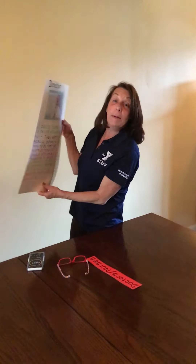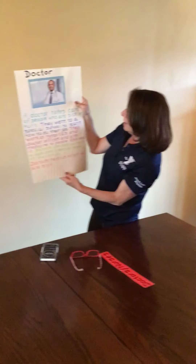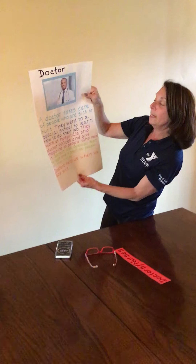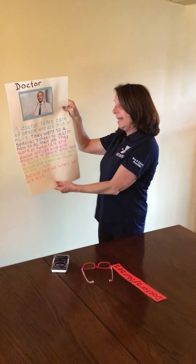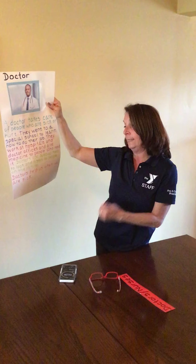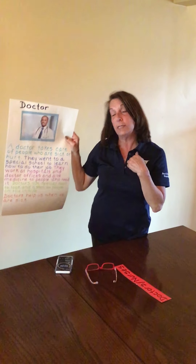This is a picture of a doctor. Doctors usually wear white coats and they usually have a stethoscope around their neck. A doctor takes care of people who are sick or hurt. They went to a special school to learn how to do their job. They work at hospitals and doctor's offices and give medicine to people who need it. Doctors use special tools to look and listen to people on the inside and help us when we're sick. The stethoscope is used to listen to our heartbeat or to listen to us breathe.